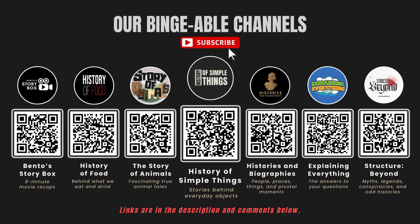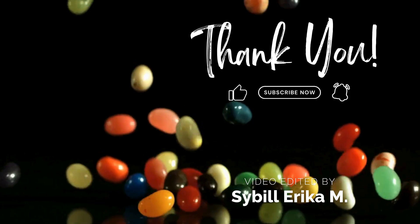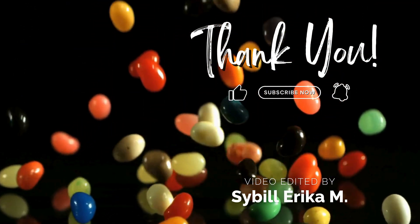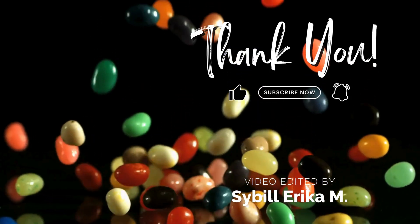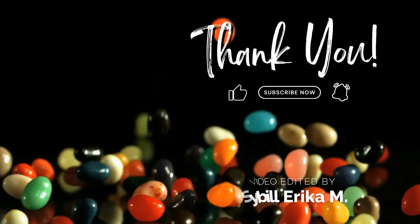If you enjoyed this video, please check out our other bingeable channels. Thank you for watching. If you have suggestions for our next video, feel free to share them in the comments below — we'll be sure to give you an acknowledgement for your contribution.